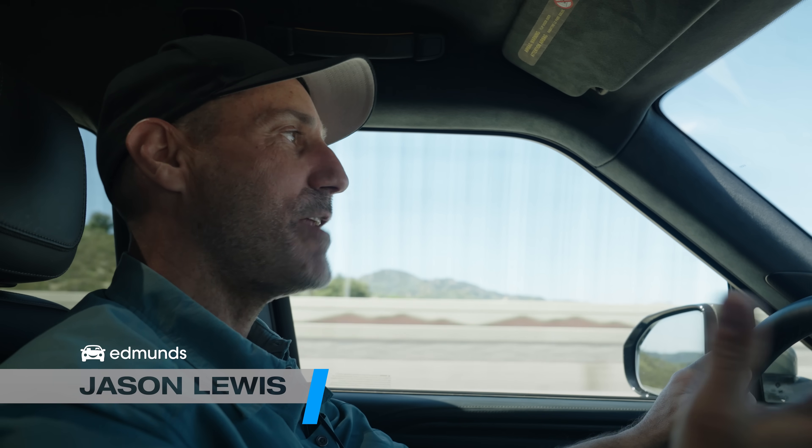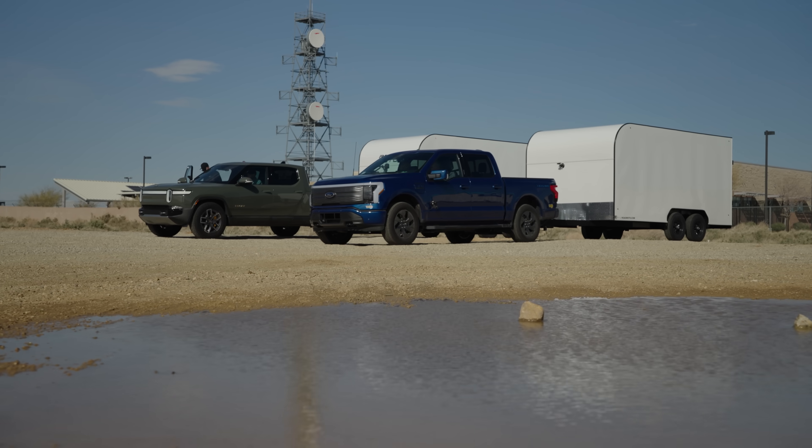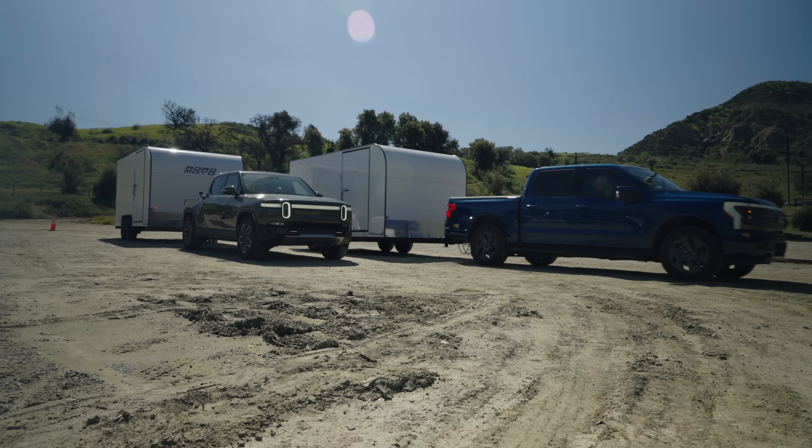Hey there, I'm Jason Lewis for Edmunds, and today we have a pretty unique video for you guys. This is our very first all-EV towing test.